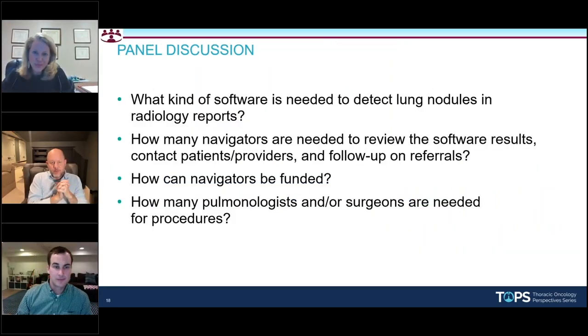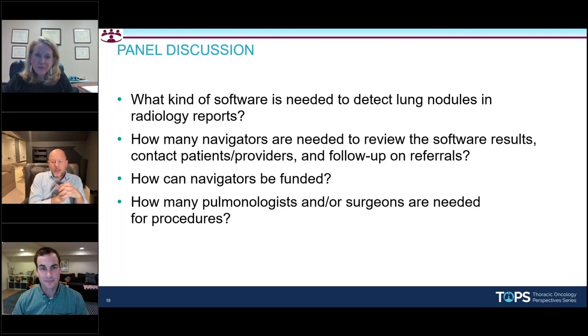We'll open this up for discussion among the three of us. As mentioned, we're in three different settings — academic, small community, and a big IDN network. A lot of people are asking specifically: what kind of software do you need to detect nodules, either in radiology reports or through the actual scans themselves? You mentioned the existing platforms weren't cutting it, so you had to do it yourself. Is that practical? Is that common? What did you look at before reaching that conclusion?